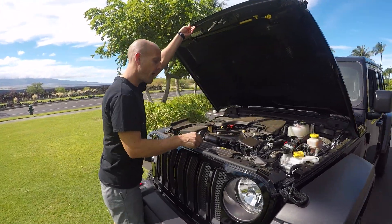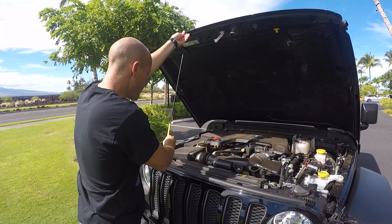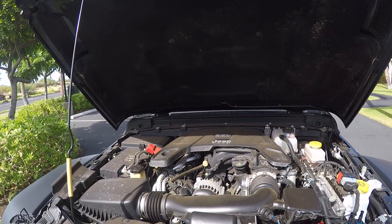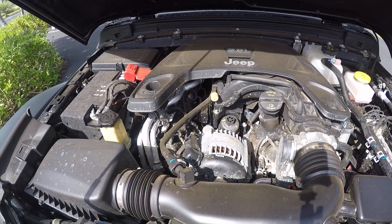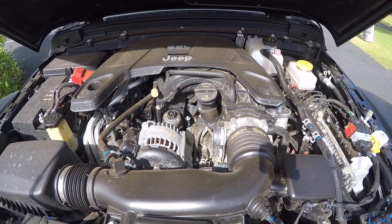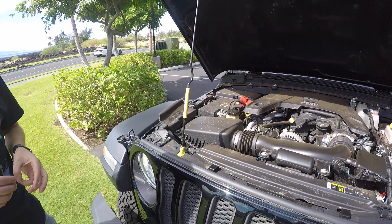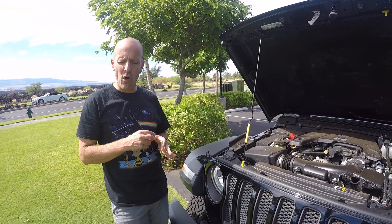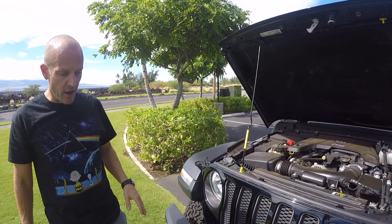Now a carryover from the 2017 model — the 2018 is all new — is the factory Pentastar 3.6-liter engine. It still puts out 285 horsepower and 260 pound-feet of torque. The prior model is known internally as the JK; the 2018 and newer models are known as the JL. This can be had with one of two transmissions: an Aisin-sourced 6-speed, which is one of my favorite transmissions in the world, or the new 50-series TorqueFlite 8-speed automatic, which is what this truck comes with — and that is also a really nice transmission.